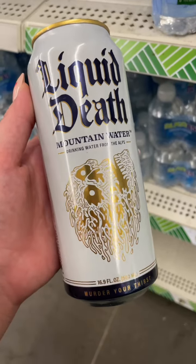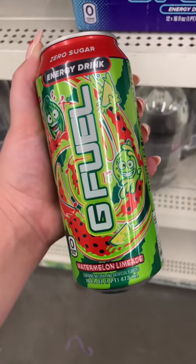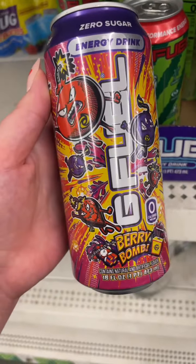They've got the Liquid Death Mountain waters. Found some more of the G Fuel drinks — they've got a watermelon limeade and a berry bomb flavor.